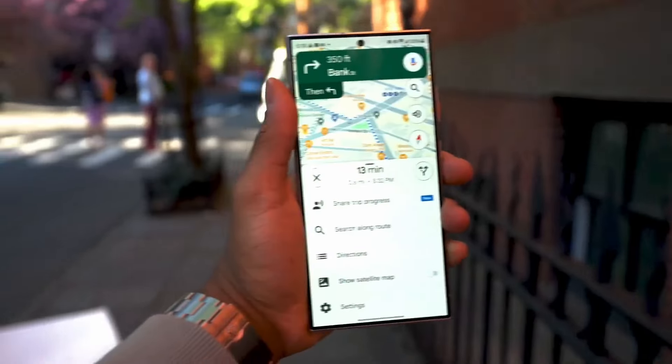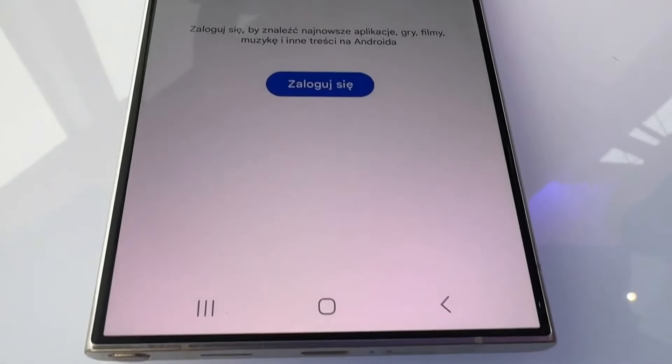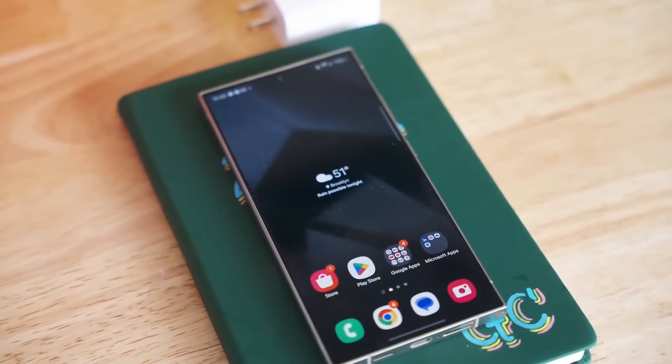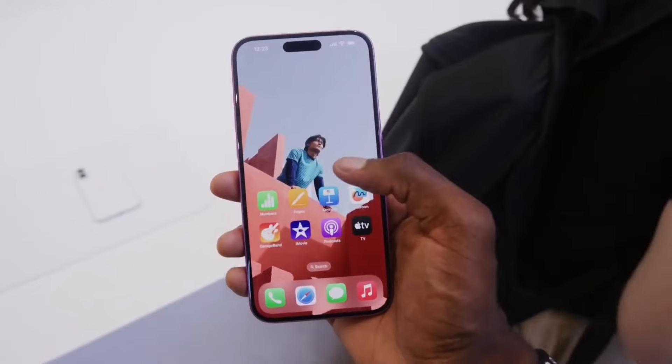So which one is really worth your hard-earned cash? Let's dive deep and compare everything from design, performance, camera quality, and battery life to the price tags. First up, the design.